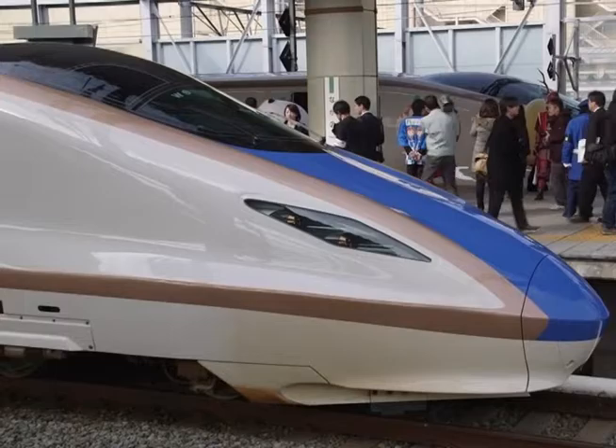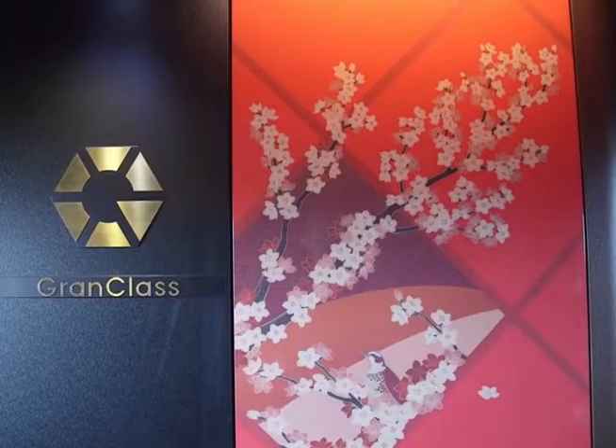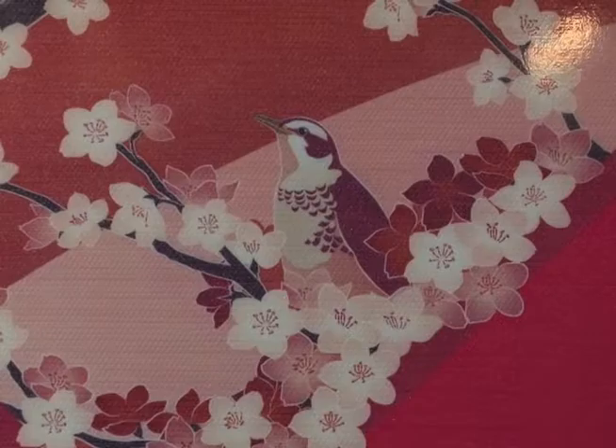A key motif in the design of these new trains is the traditional Hokuriku focus on harmony. Seasonal images of Hokuriku decorate carriage doors. This is a thrush, symbol of Fukui Prefecture.